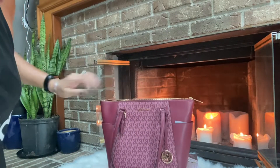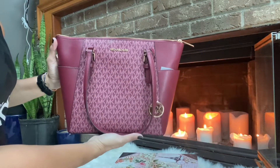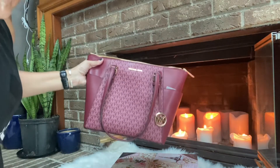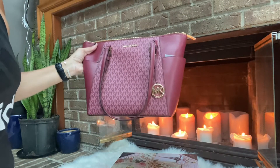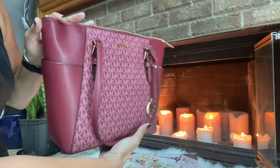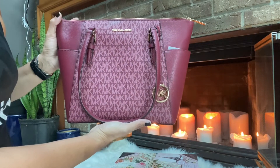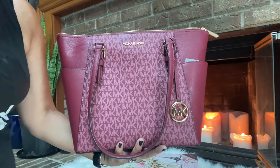Oh I love it, absolutely love it. Now this was on sale for $139. Originally it was — I think it was like $400. Was it $448? I believe it was $448. And I waited the longest amount of time for it to go on sale, and as soon as I saw it was on sale I nabbed it, because it's the perfect fall purse. It really is. So that's about it guys — until next time, I will be seeing you.